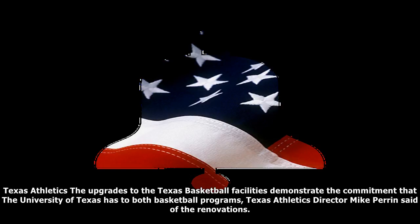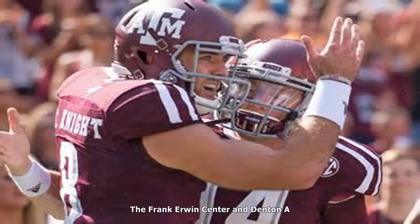All renovations are expected to be complete before the upcoming 2017-18 basketball season, with an estimated total project cost of $4.25 million according to a release from the University. The investment in these upgrades will provide the necessary assets for our student-athletes and enhance a game-day experience that Texas fans expect, said Perrin.